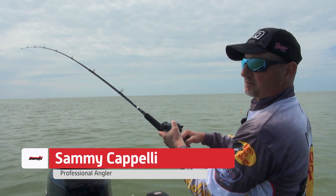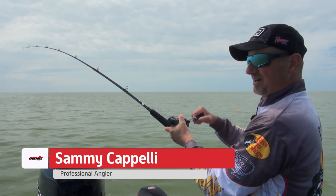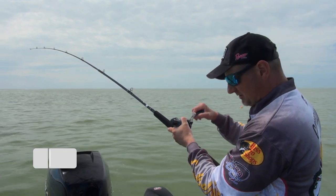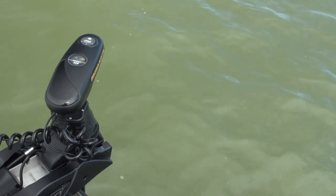Here on Lake Erie a lot of times we get a northeast wind pretty strong, 20-30 miles an hour, and it beats up the shoreline and makes a mud line — it muddies the water up and it's unfishable. You can't catch these fish in this muddy water.